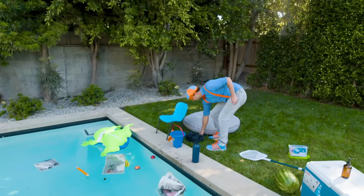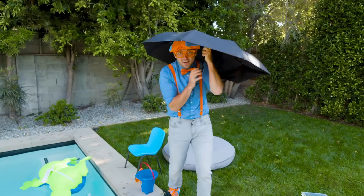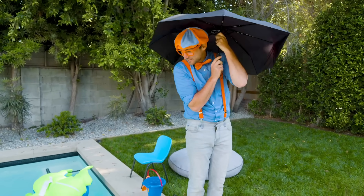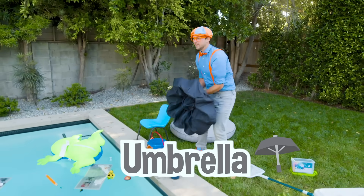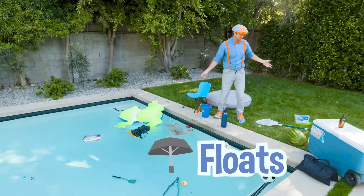Do you know what this is? It shields me from the rain and keeps me nice and dry — it's an umbrella! Here we go. That floats too!